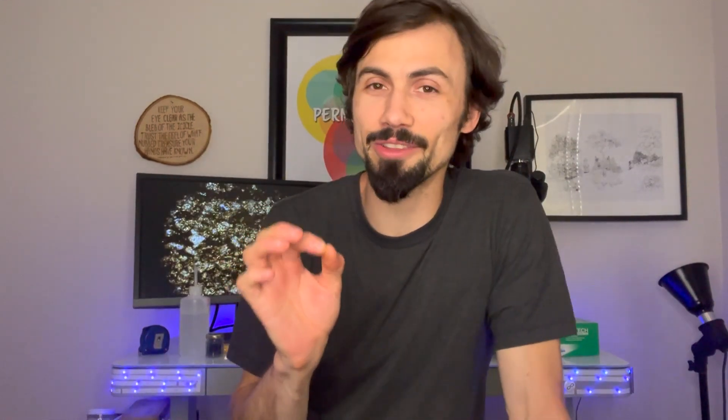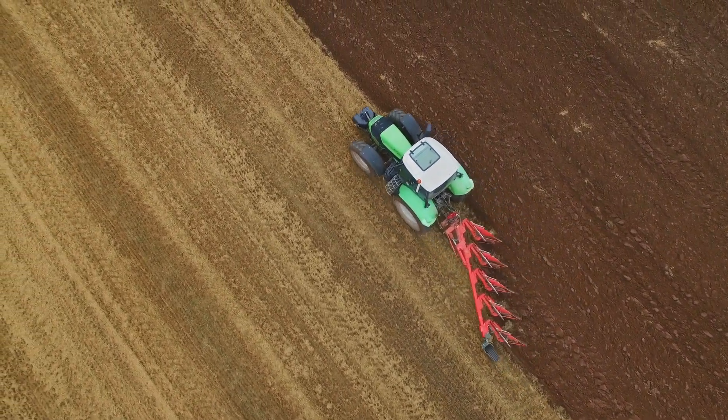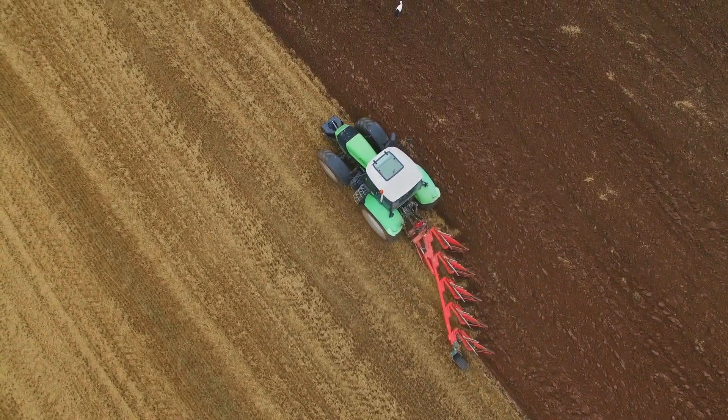The timing of that looks a lot like the same timing that agriculture began. And that means that would be the oxidation of the soils — the tilling of the soils. Tillage is the combination of air and soil. We're breaking up the soil, but we're aerating it.